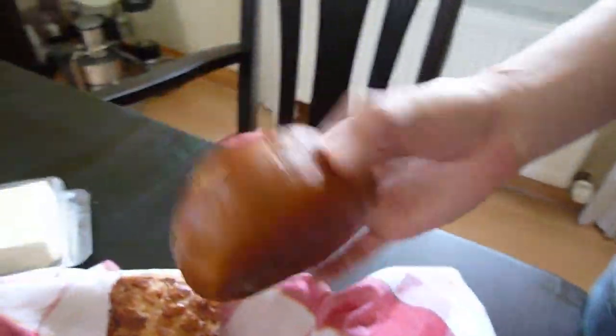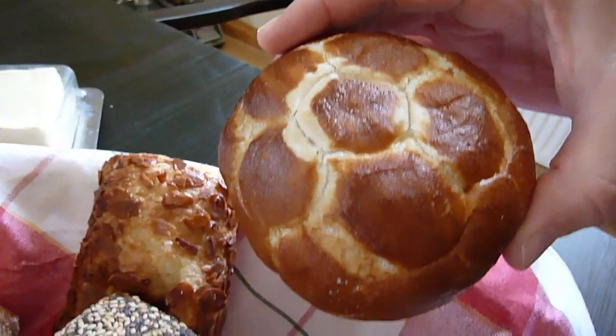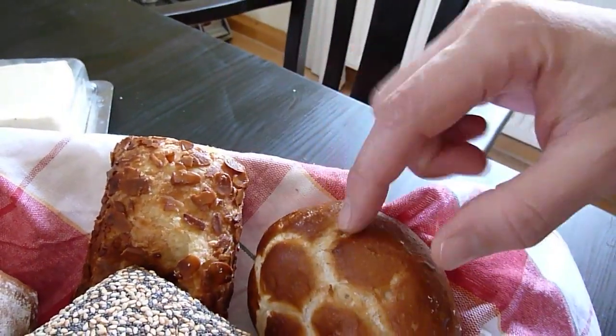And this is — I don't know what this is called — but it's kind of pretzely. They sell it next to the soft pretzels.